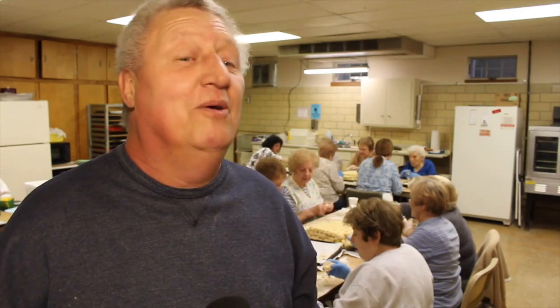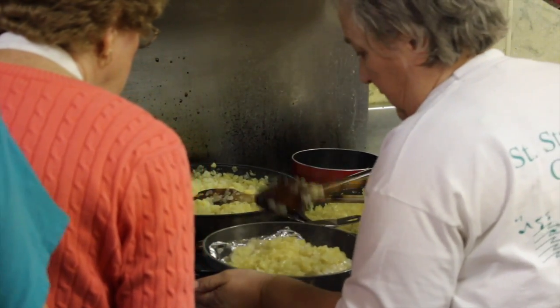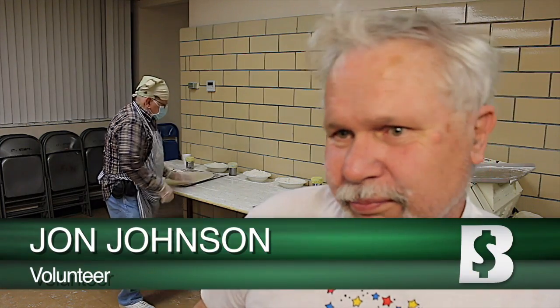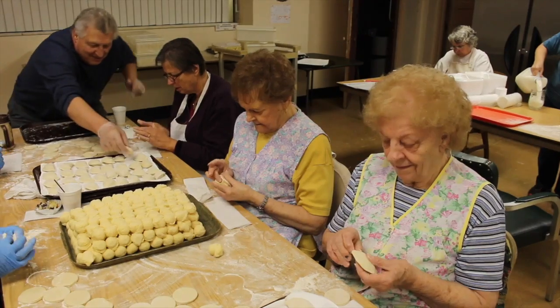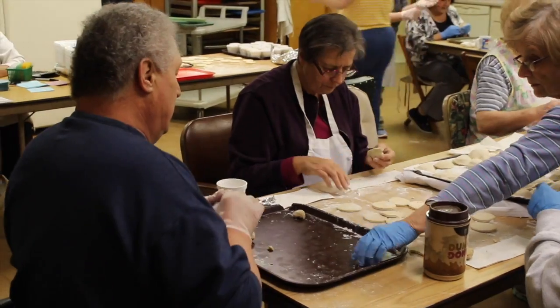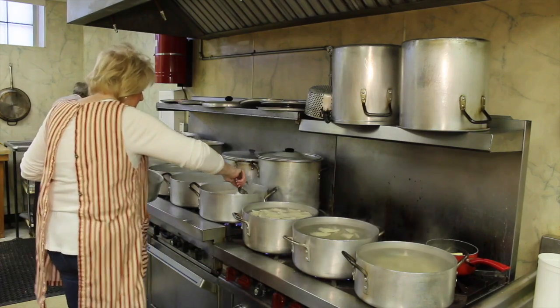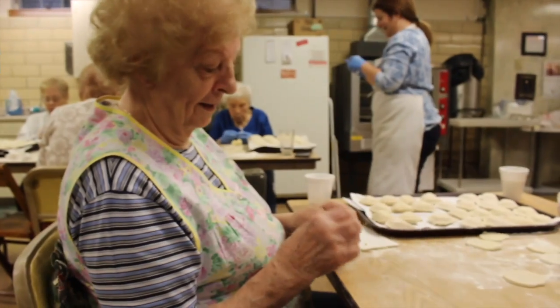We can use more help because we can't sell enough of these pierogies. But if anybody wants to volunteer, we're always welcome to have some people here. We have different age groups — people into their 90s, and on our Wednesday nights we have some 12-year-olds that help out. The people are wonderful. You make a lot of friends, you socialize, you have a good time while you're talking and pinching. And it just works — it's a really nice hobby to have.